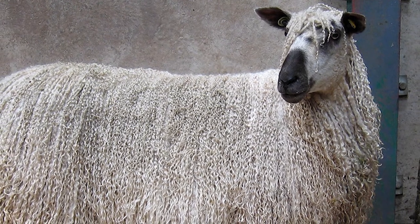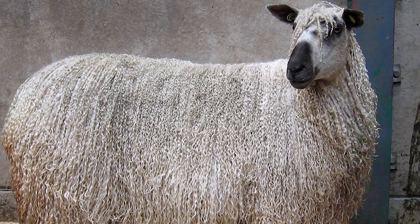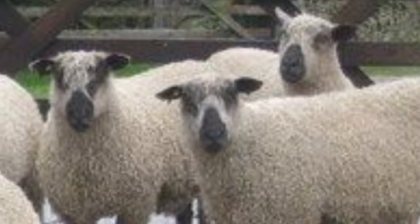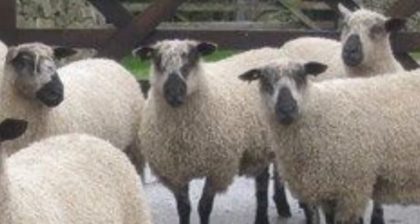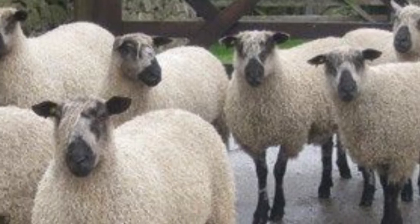The Teeswater, along with several other breeds of long wool sheep in England today, are their descendants. Teeswater sheep have been bred in northern England for over 200 years, but became rare by the 1920s because of a lack of popularity.